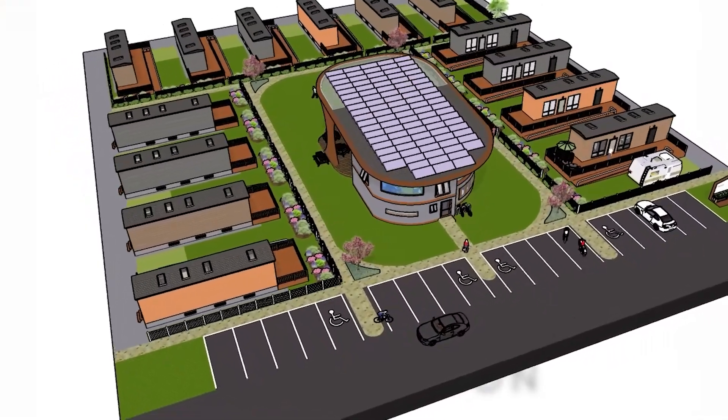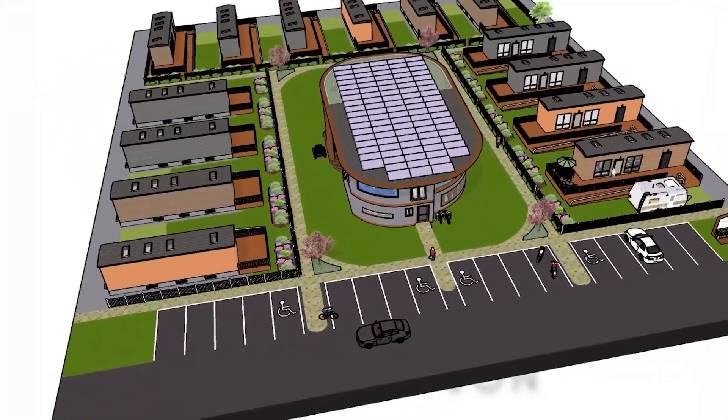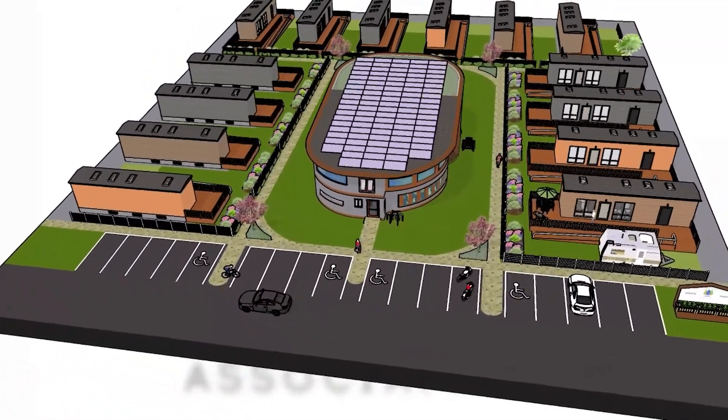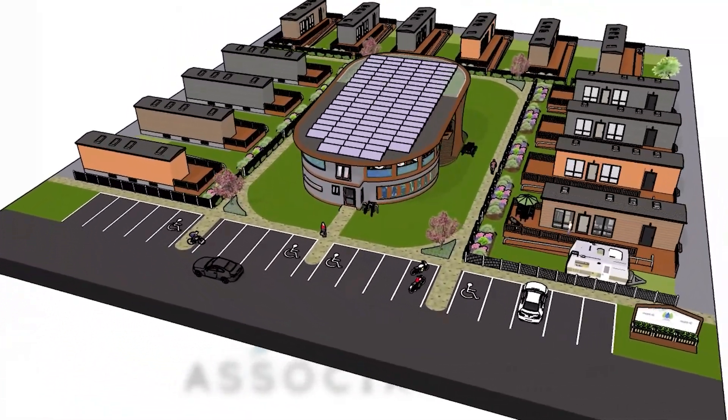The Tiny Town Association, together with 3DPHC, is working to increase the availability of affordable housing while providing stable, cost-effective social housing for the homeless.